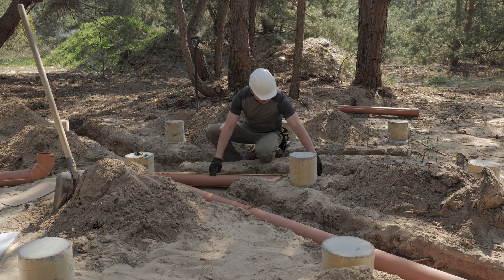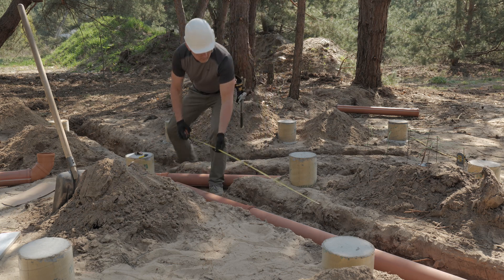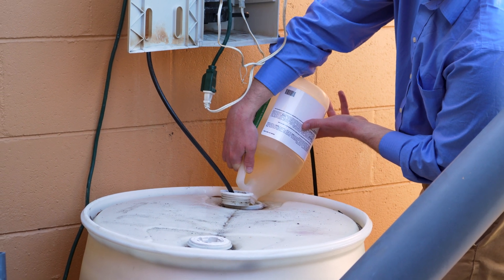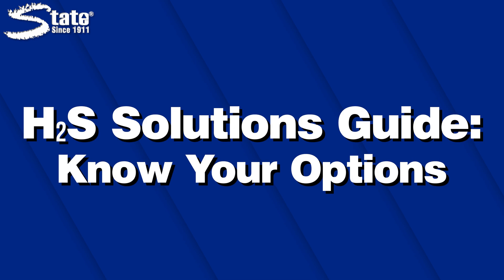We know H2S buildup in collection lines can cause expensive problems, but when is it the right time to start an H2S reduction program? Keep watching this video to understand proactive and reactive solutions. Reactive vs. Proactive H2S Solutions.